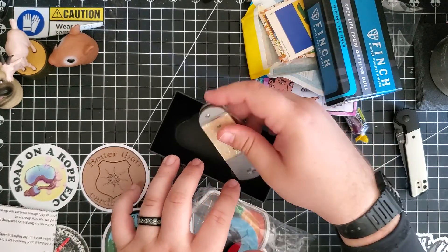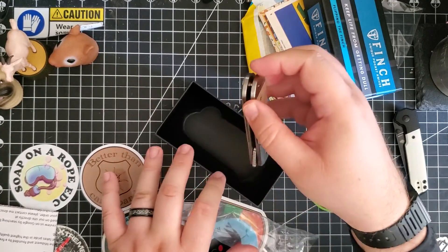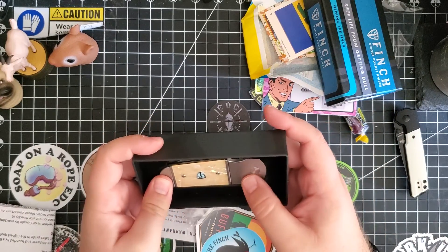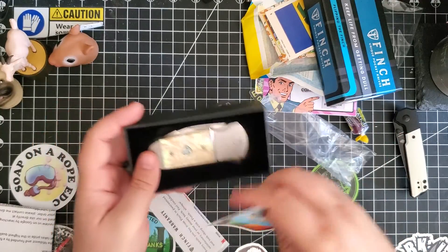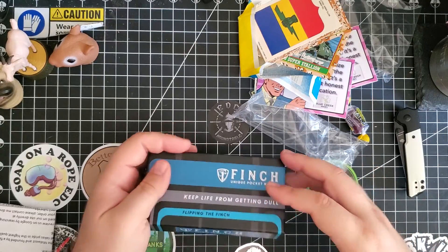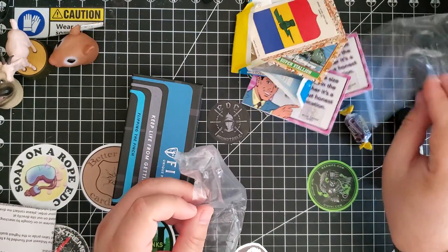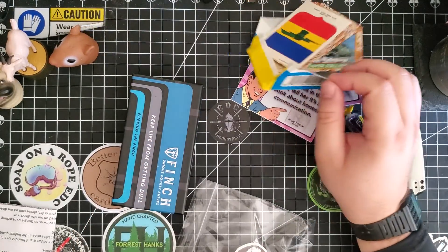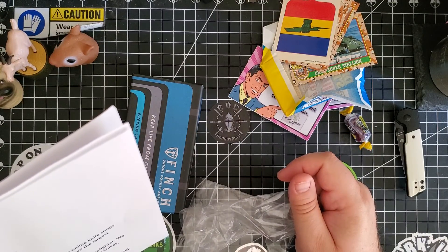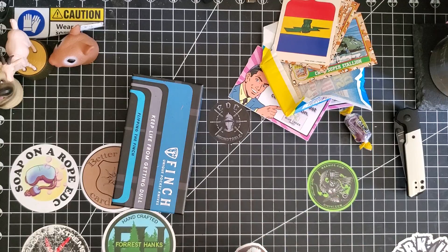That's all we got here. We'll do a little review another day. Blue Creek Knives, thank you — that was fast shipping. This little swag pack is really cool, little note — this is awesome. You guys did good, kid.